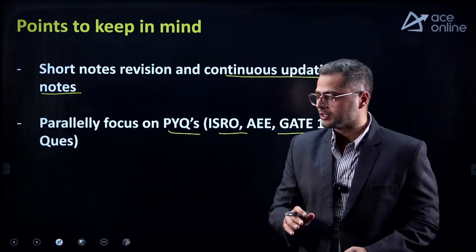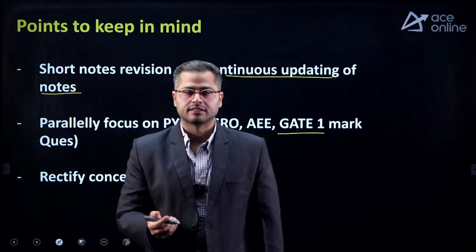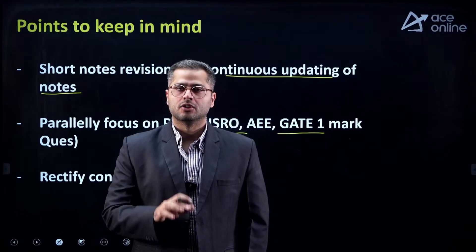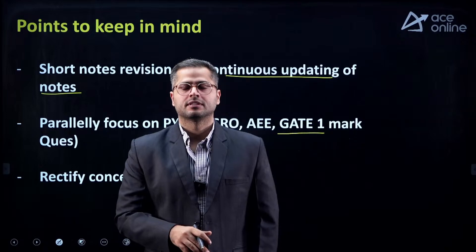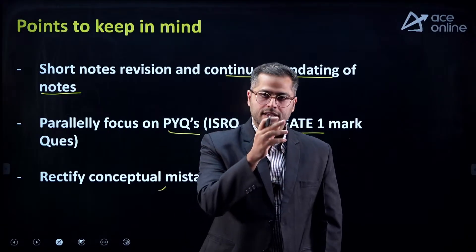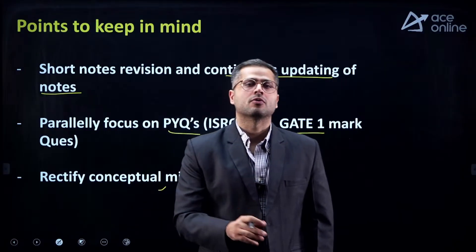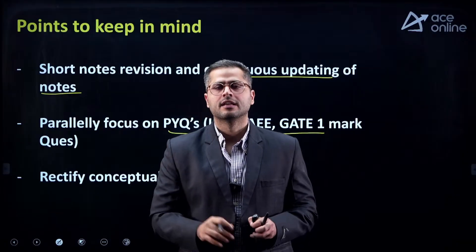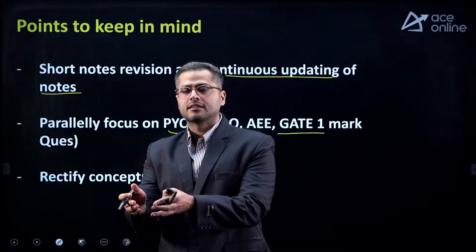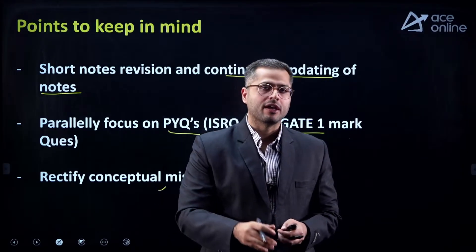Rectify your conceptual mistakes. Silly mistakes can be controlled, but students tend to ignore conceptual mistakes as well. Do not mug up concepts — try to understand them and solve as many questions of that concept as possible, so that the concept stays in your mind during the examination. Especially for important concepts, by this time you must know which concepts are important and which are not. If you are unsure which concepts to leave or focus on, or whether previous year questions will suffice, Ace Ring Academy has a solution for that.